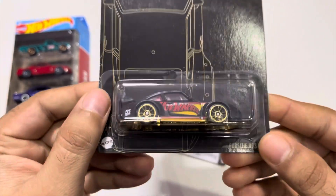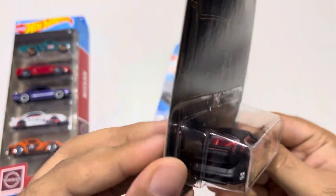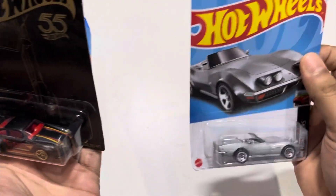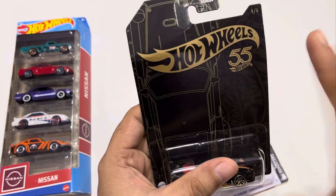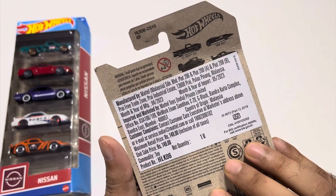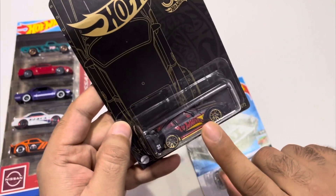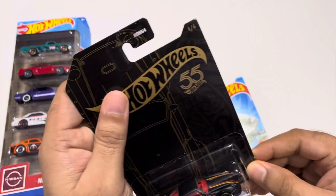This is the Porsche 993 GT2. Looks beautiful and it is heavy actually. It's not like these mainlines — these are quite heavy. It comes in a pack of six and I was only able to grab this one Porsche. As I told you, I'm into exotics only.